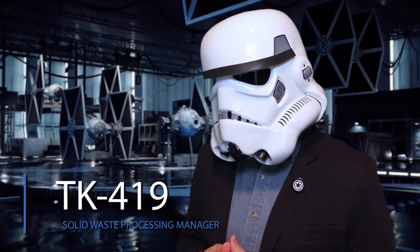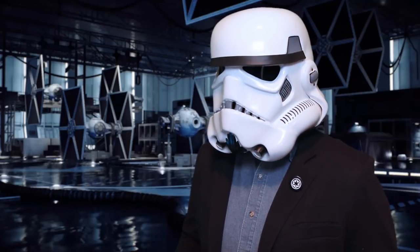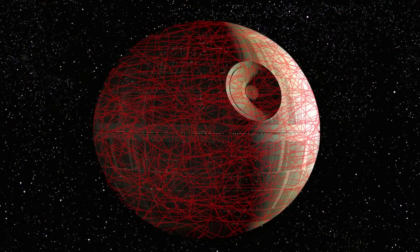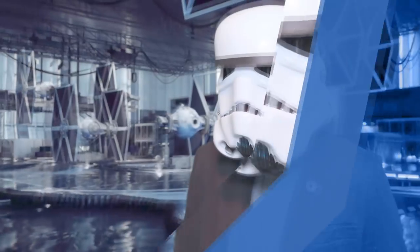There are over one million people on this space station, and to accommodate the needs of all these people, our team installed 22,000 toilets. Here you can see an overlay of the sewage piping system. If you could lay all of the sewage piping flat, it would stretch a whopping 25,000 miles.